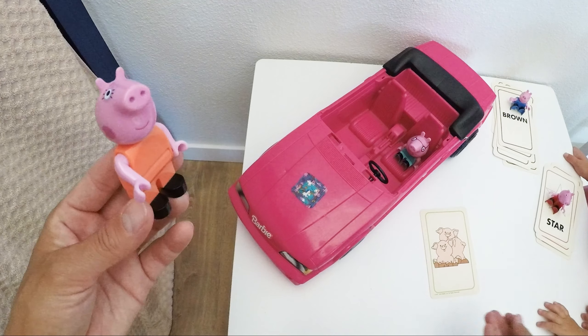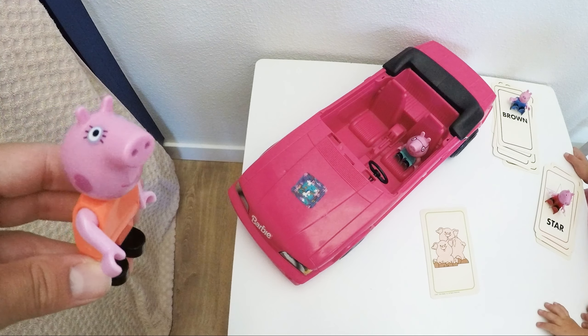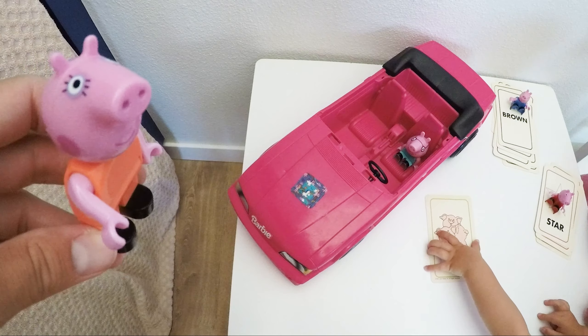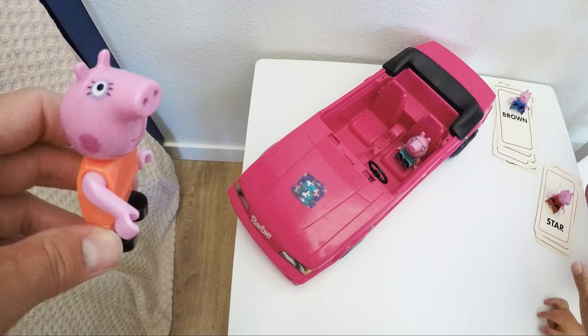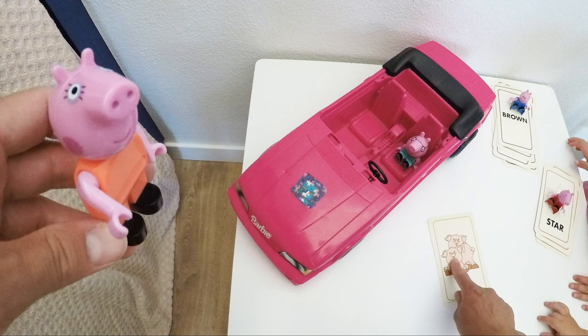Here's the first card and we see piggies — one, two, three piggies. And what color are those pigs? The pigs are pink and the mud is brown. Muddy puddles! Yay!